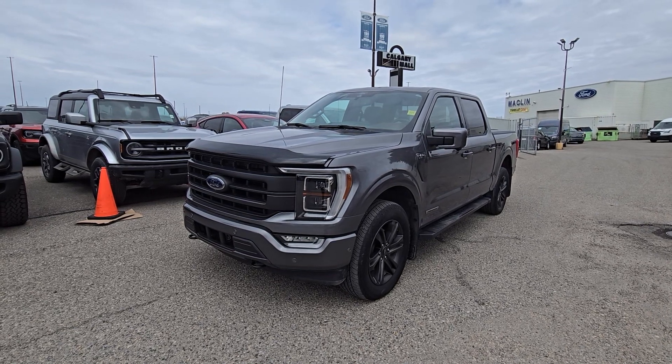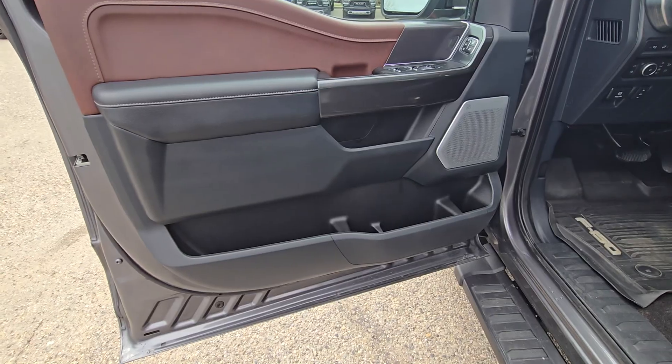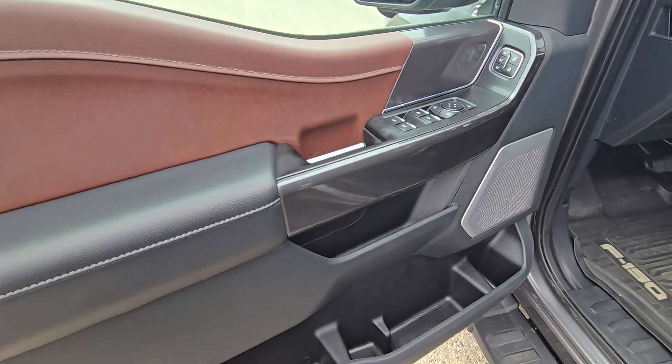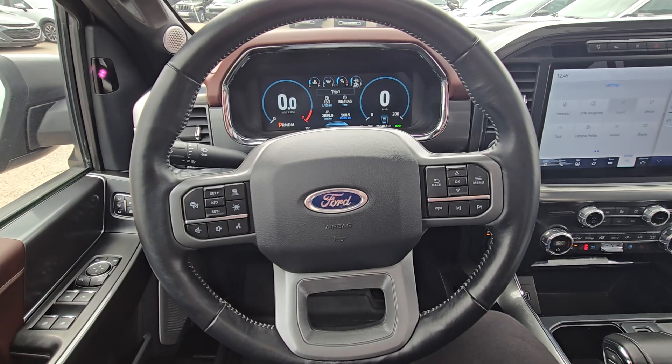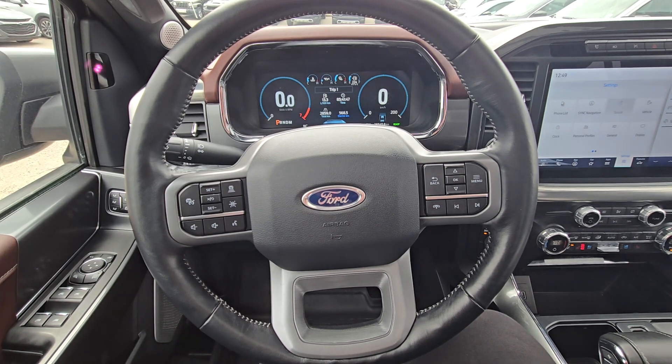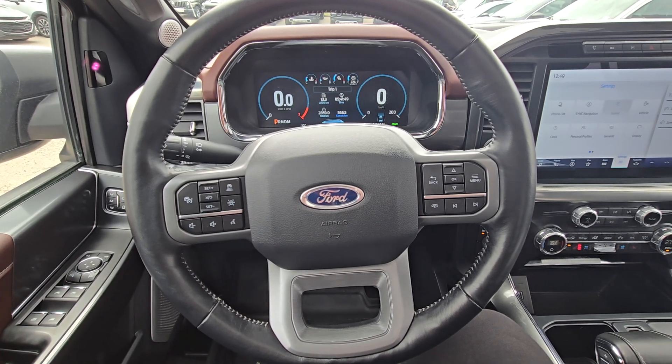This F-150 also comes with remote start and keyless entry. On the driver's side door we have power controls for locks and windows, storage in the bottom, and seat settings. Here on the steering column we have your cruise control, Bluetooth control, and dashboard navigation.